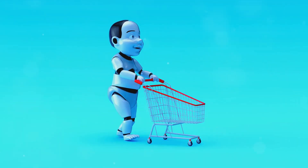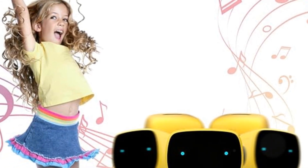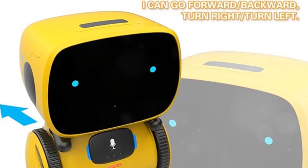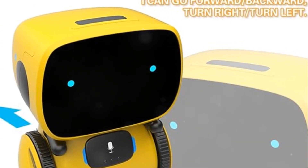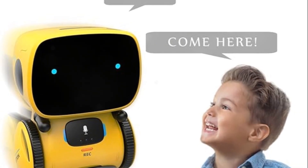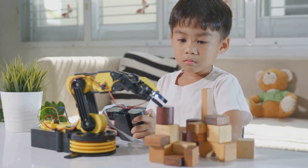Lastly, factor in the price. Compare it with similar products and see if the cost is commensurate with the features offered. The 98K Kids Robot Toy could be a delightful addition to your child's playroom, but consider all these points, read reviews, ask questions and make an informed choice.